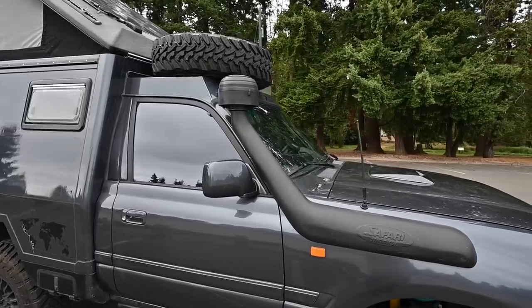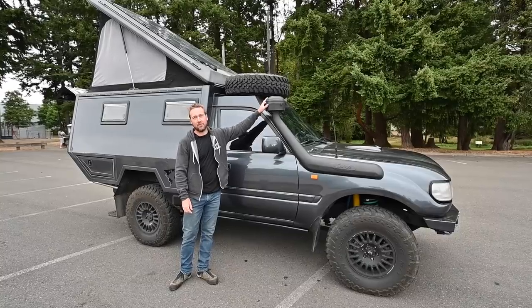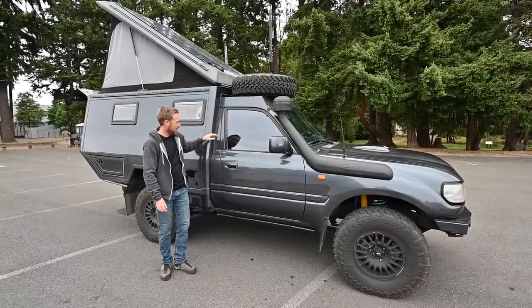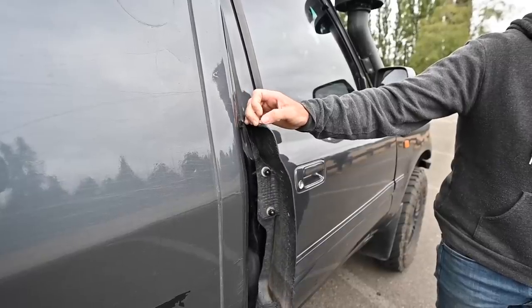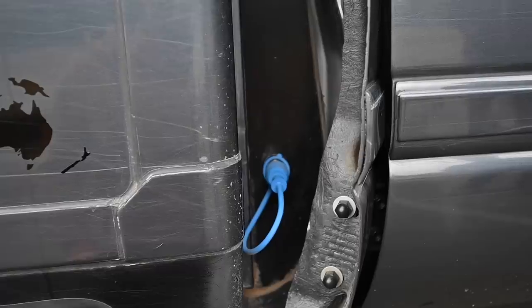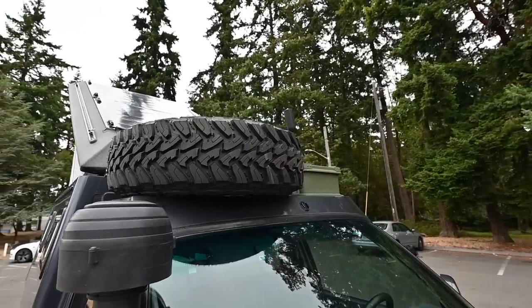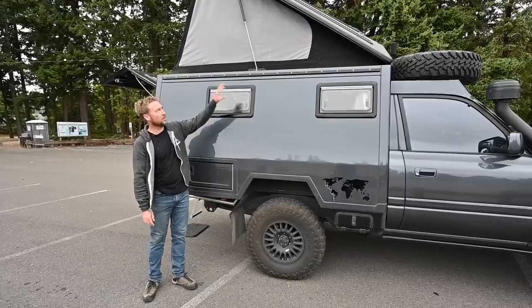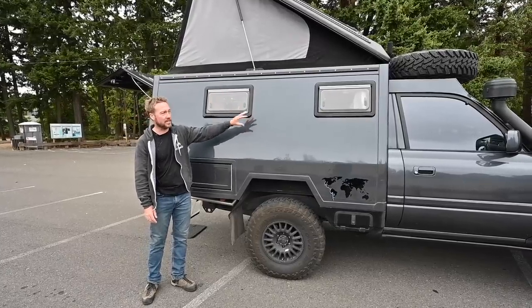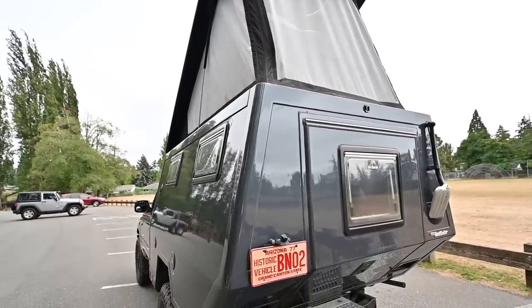We've got a safari snorkel with a pre-cleaner — we can go in some deeper water, but mainly it's to keep the air filter clean from all that dusty air when you're driving off road. There's a little hidden door that used to be the rear door of the Land Cruiser that hides the air compressor, so we can plug in the hose and fill up tires after we've aired down to go off road. The spare tire sits up on the roof with a T-handle to lock it in place. This is a carbon composite box with a carbon fiber roof that a company in Germany called Maltec makes, giving you the most space while keeping that off-road ability.